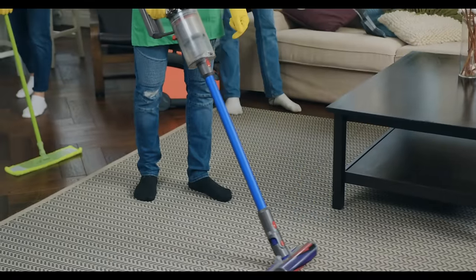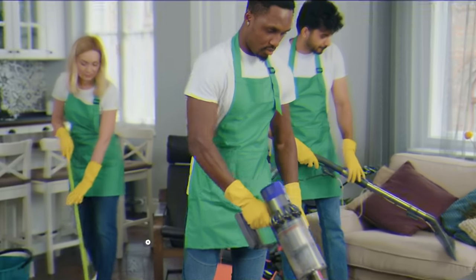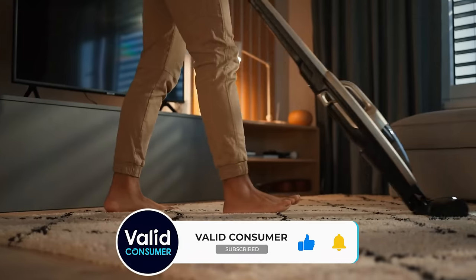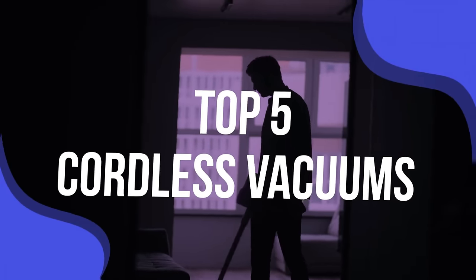However, despite recent strides in extending overall battery life, a cordless vacuum still can't offer the worry-free indefinite runtime of a corded vacuum. For many, this trade-off is worth the near-infinite range that these appliances have. We have listed the top five cordless vacuums and their key features, plus the things you need to consider to help you choose the best one for you.